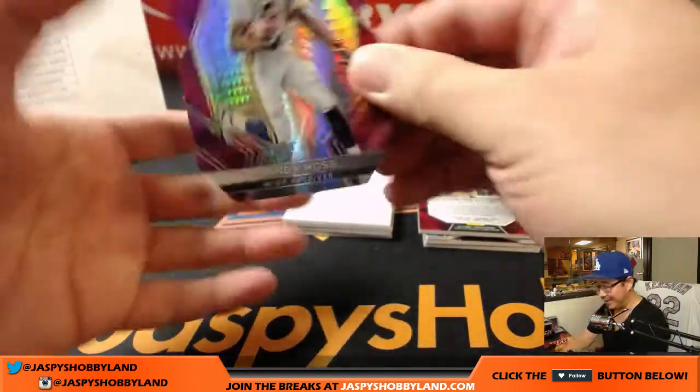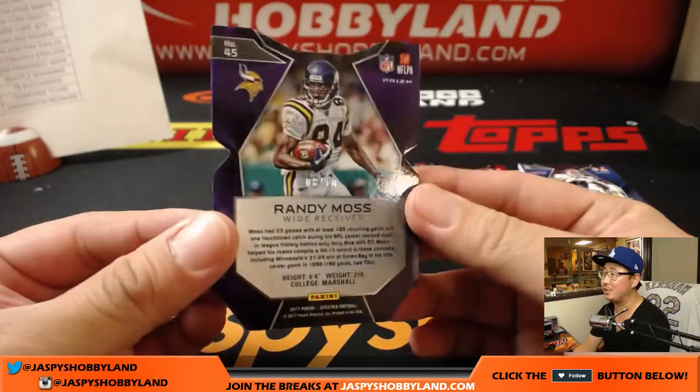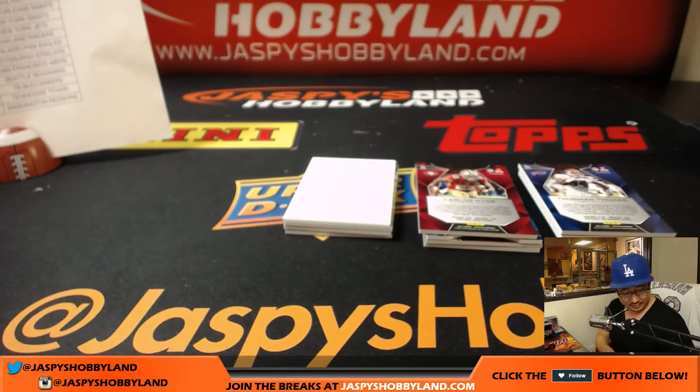We got a Randy Moss die cut — neon pink, Randy Moss, straight cash homie — 8 out of 10. That goes to Dale and the Vikings.